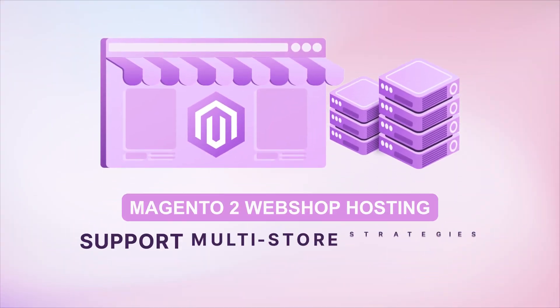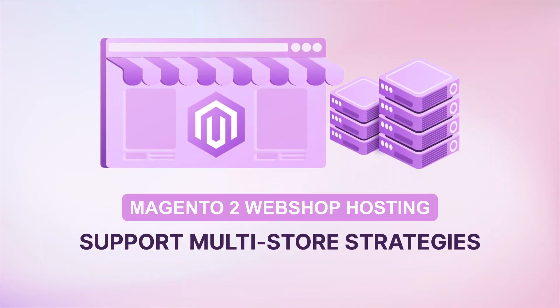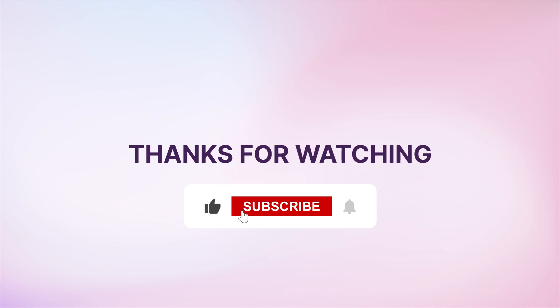We hope you found our rundown of Magento 2 Webshop Hosting insightful. Like this video and subscribe for further professional insights.